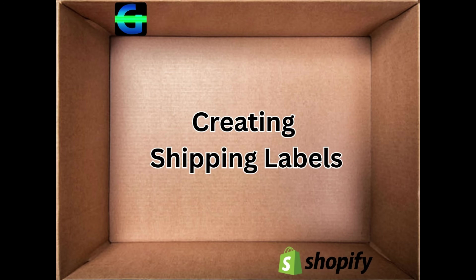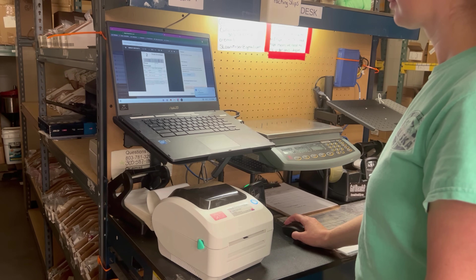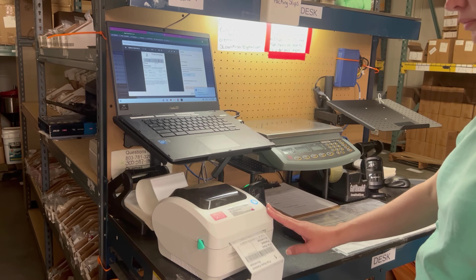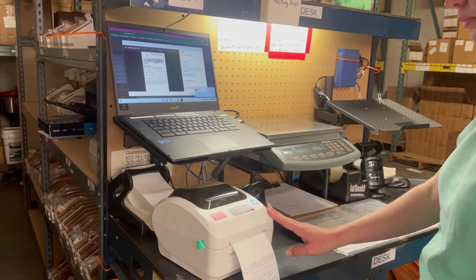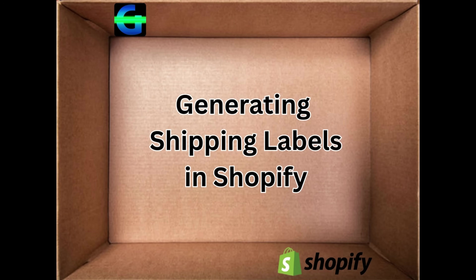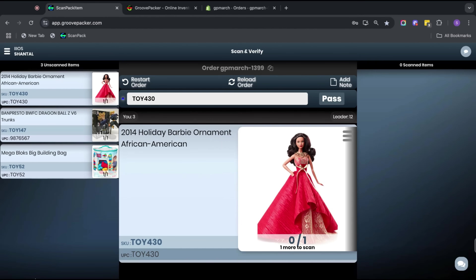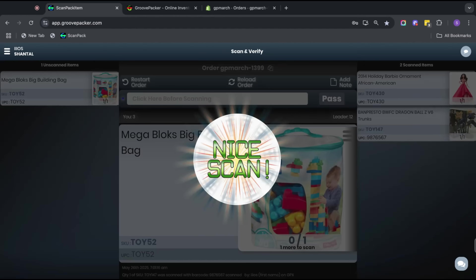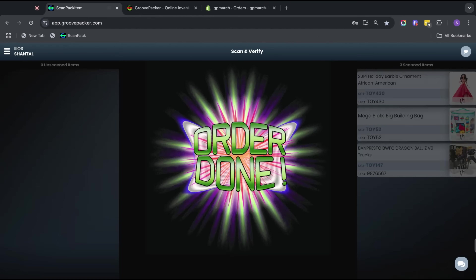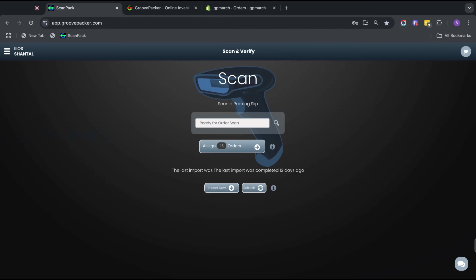Part 7: Creating shipping labels based on your workflow. Depending on your preferred workflow, you may be creating shipping labels before or after scanning orders. If you print your shipping labels from Shopify, GroovePacker can open the order that was just scanned directly in the Shopify backend. This streamlines label printing and ensures the correct label is printed. After the label is created and applied, the packer returns to GroovePacker and continues with the next order.